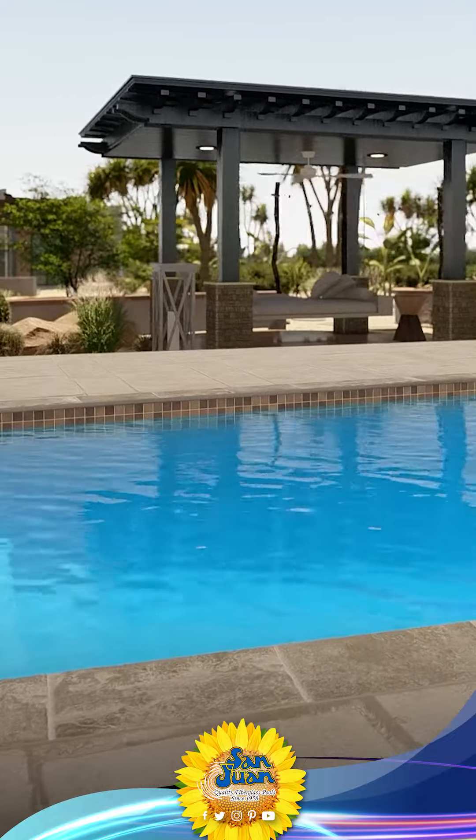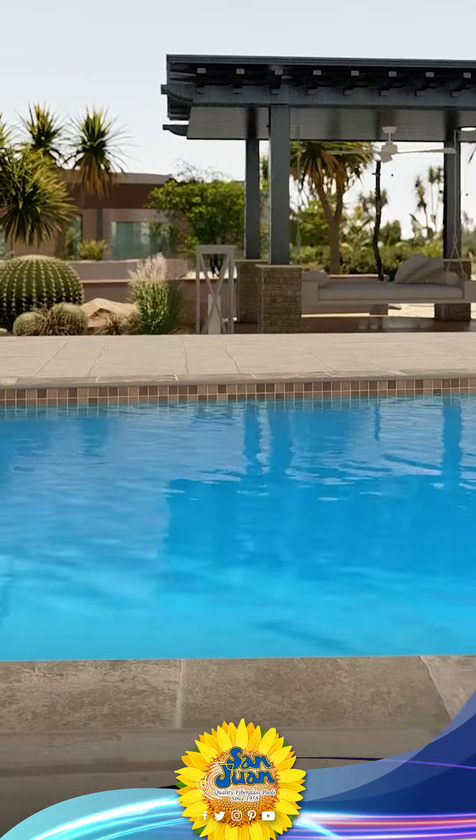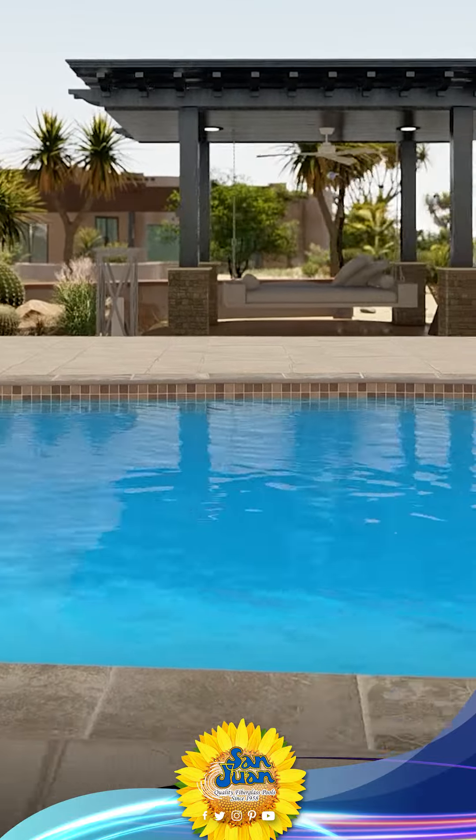Its unique design takes the traditional rectangular pool to a whole new level, adding a modern twist with bowed outsides.